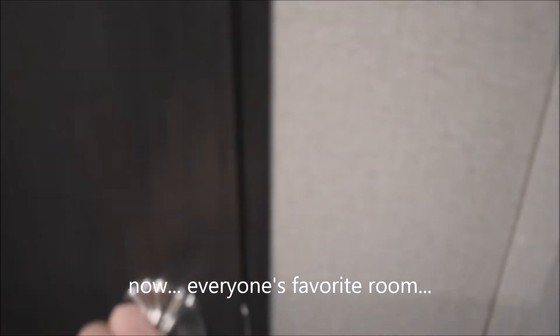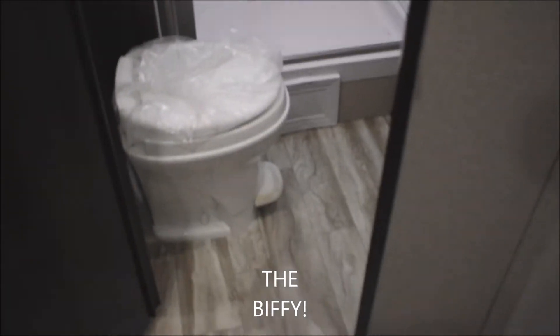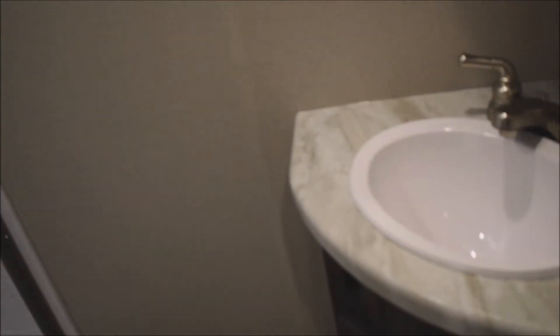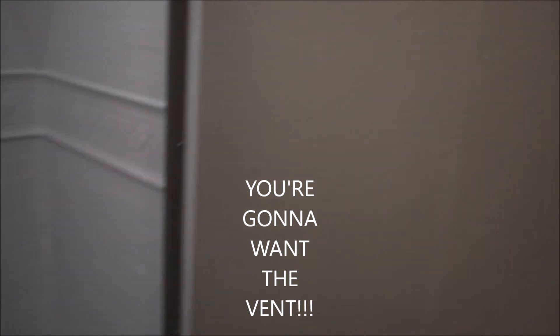Let's step into everyone's favorite room — the bathroom. Foot flush, green-grade stool. Storage behind that, up and over. Full ABS shower surround with the disappearing shower door — the surround goes all the way up with a skylight overhead. Over here you've got your sink with the medicine cabinet above, and a GFCI-protected outlet. And don't forget the power vent — you're going to want the vent.